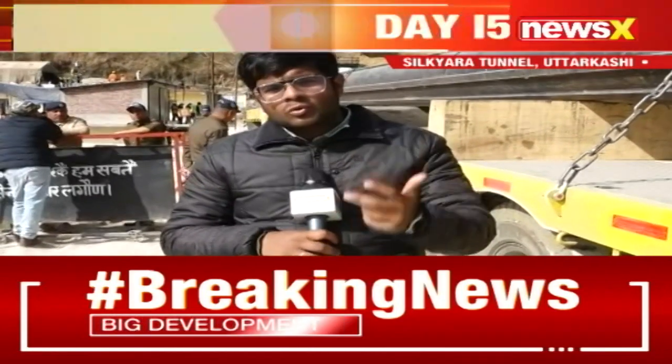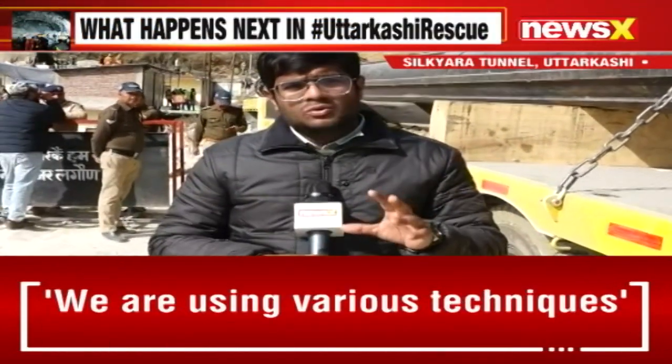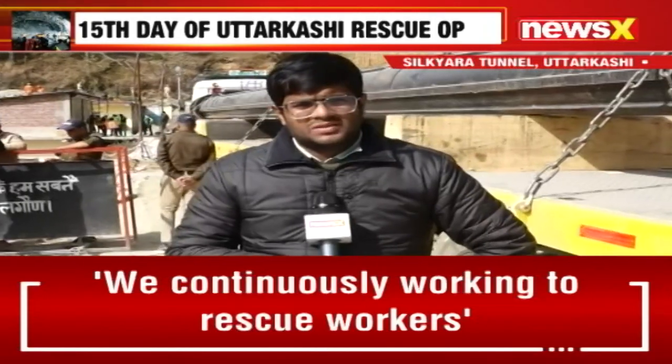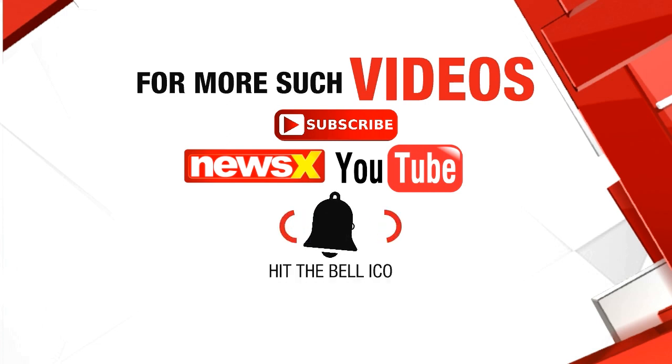All hopes are relying on these two options, so it becomes very crucial at this juncture to see how promptly this work is done. Reporting from Uttarkashi with cameraman Akash, this is Akshat Gupta for NewsX. For more such videos, subscribe to the NewsX YouTube channel and hit the bell icon.